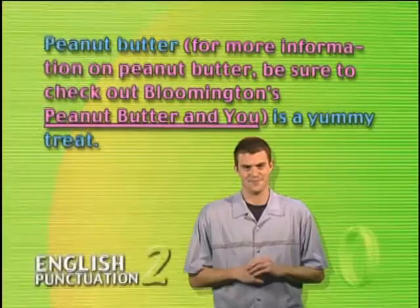When you're using parentheses, you'll probably have to deal with all the other punctuation that's already happening in the sentence. But don't worry. As we said earlier, there are a few guidelines we can use to decide exactly what goes where.